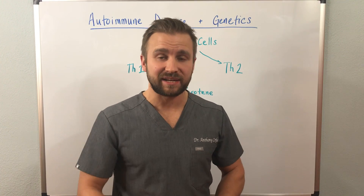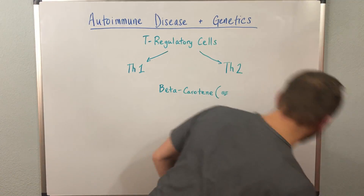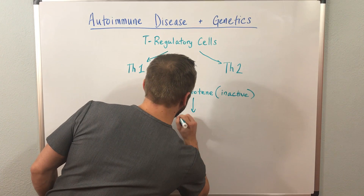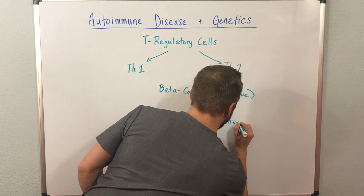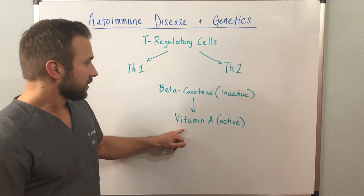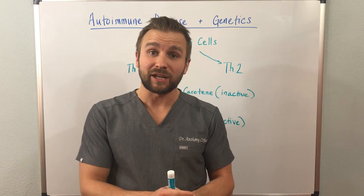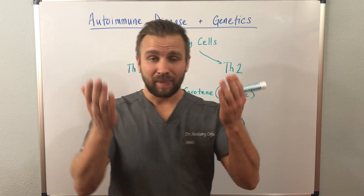While beta-carotene can be beneficial as an antioxidant, it is inactive. What beta-carotene needs to be converted to is the active form of vitamin A, which is fat-soluble. Remember, the fat-soluble vitamins are A, D, E, and K. The problem is that you need vitamin A to help regulate T-regulatory cells. Vitamin A is a critical immunomodulator, as well as vitamin D and glutathione — some of the other major players in the immune system that help balance these immune parts out.